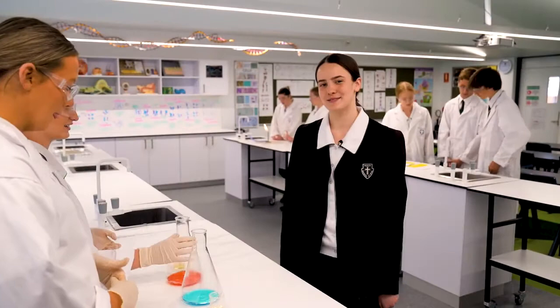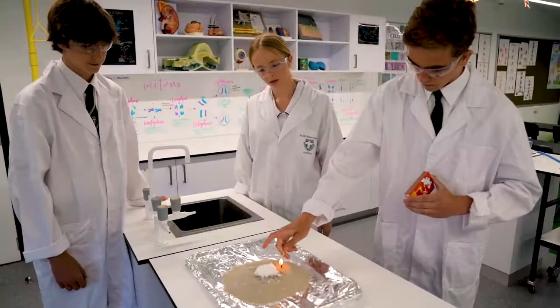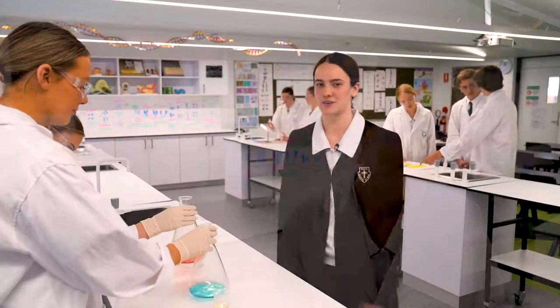At St John Bosco College we have modern science facilities and resources. Here students can really show off their passion for science. In this biology classroom we do research and experiments using a range of specialised equipment from microscopes to spectrophotometers. Our students in the Newman Selective program can really show off their skills.